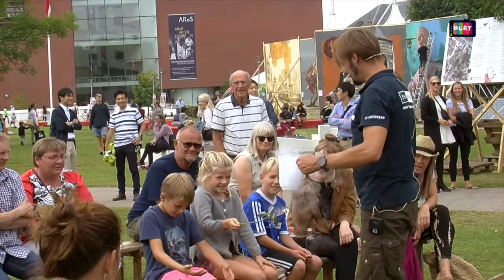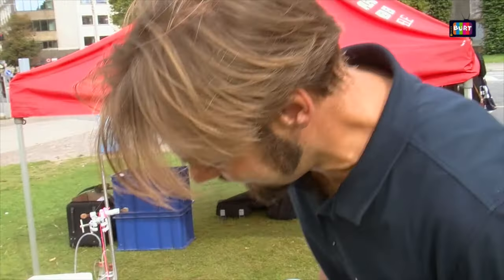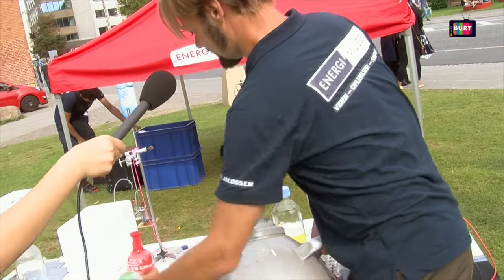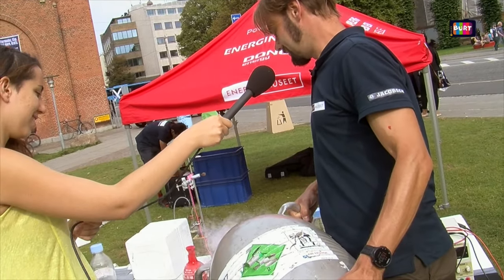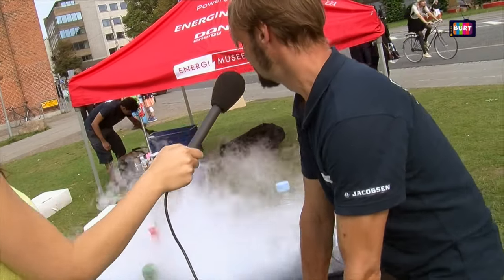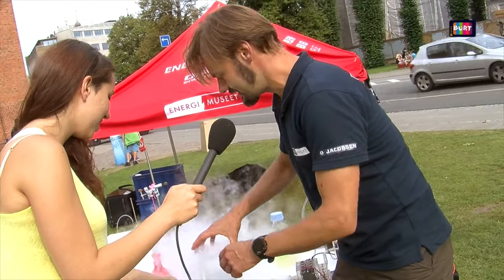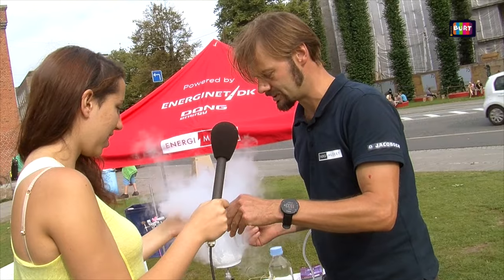I can show you liquid nitrogen — I have it here in the box here. Basically it is just air which is compressed and then it becomes liquid, also very cold. Now you probably see why it's very visual and it's very nice to show the audience. Take care, because it's actually almost minus 200 degrees Celsius.